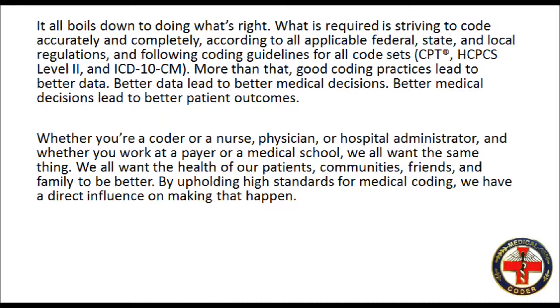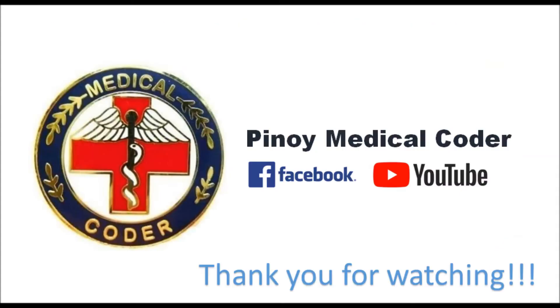Following coding guidelines for CPT, HCPCS Level 2, and ICD-10-CM — more than that, good coding practices lead to better data. Better data lead to better medical decisions. Better medical decisions lead to better patient outcomes. Whether you're a coder or a nurse, physician, or hospital administrator, and whether you work at a payer or a medical school, we all want the same thing. We all want the health of our patients, communities, friends, and family to be better. By upholding high standards for medical coding, we have a direct influence on making that happen. Thank you for watching.